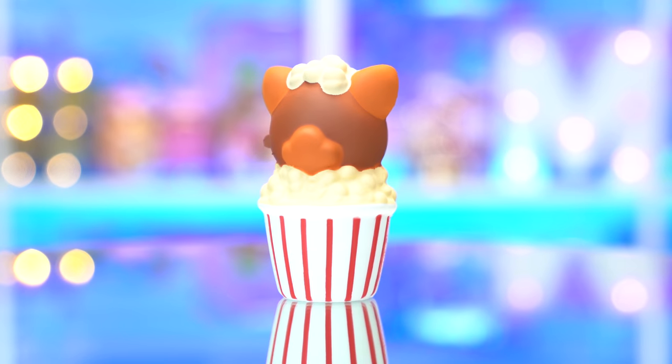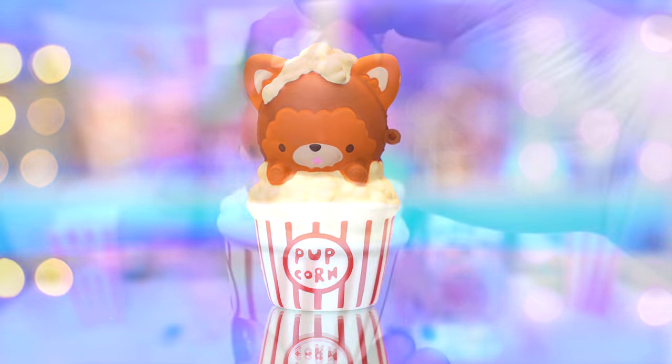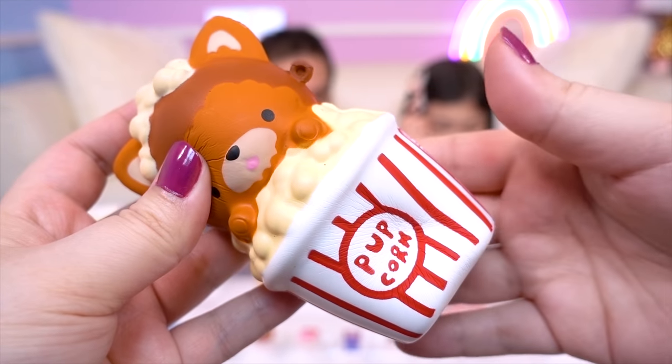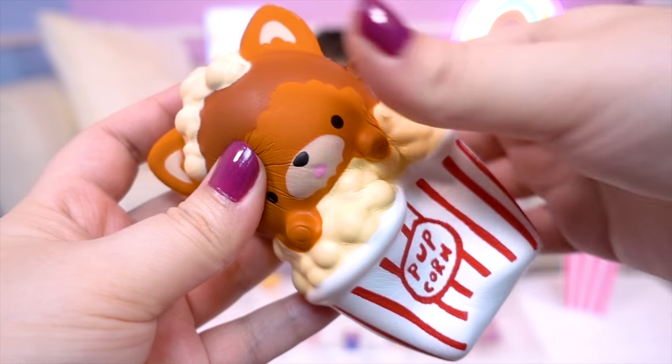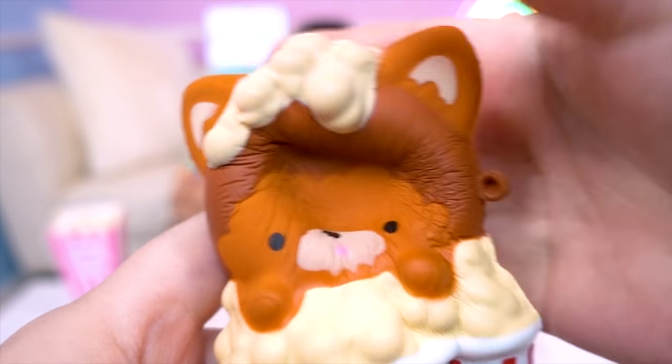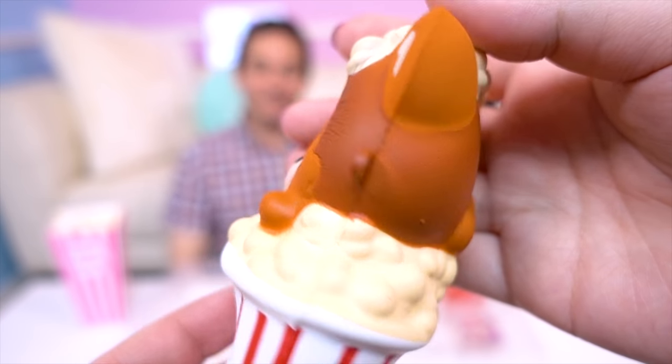This is a cute little Pixie Popcorn! It's so adorable! And all that popcorn even on its head! And I love that it says popcorn! So cute! That is pretty slow rising!